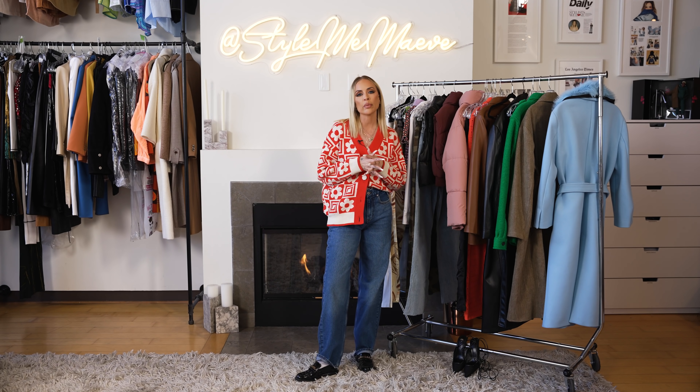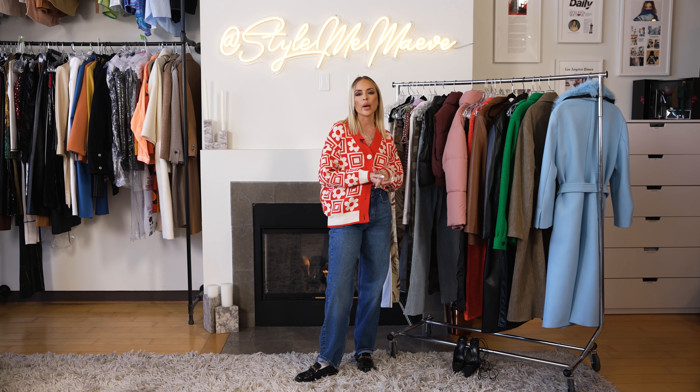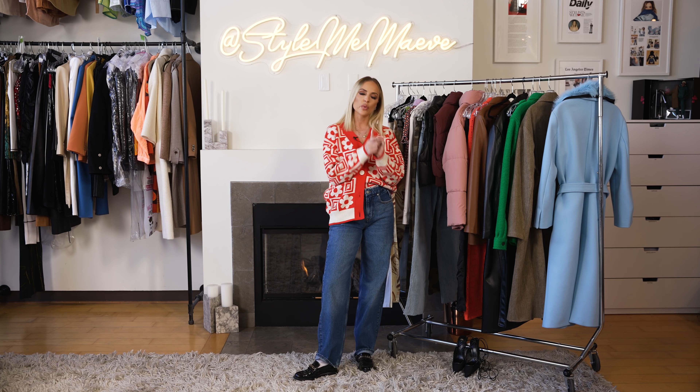All right, you guys, this has been a lot of fun. I can't wait to see what you get from my haul. Links to all the looks I talked about are in the description. Make sure you tag me in your looks on Instagram. Also leave a comment below and tell me where else you want to see me do a haul from. I love you — see you on the next one.